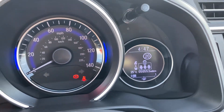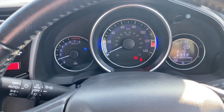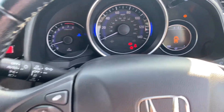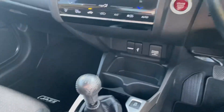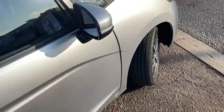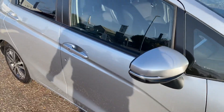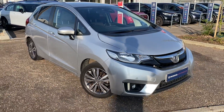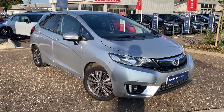This car has only covered 50,553 miles, was supplied new by us, and it really is in great condition. If you're interested, please don't hesitate to give us a call here at Honda Cambridge. We'll be happy to get you booked in to view and drive this car, and hopefully it will be the next car for you. Any other questions, please call us — thanks for watching.